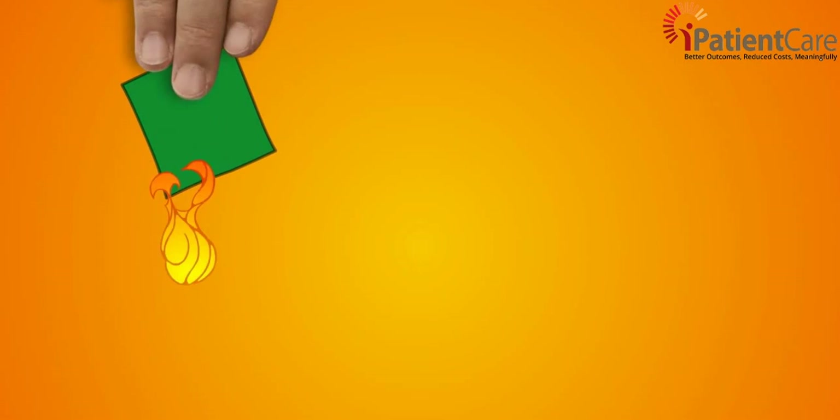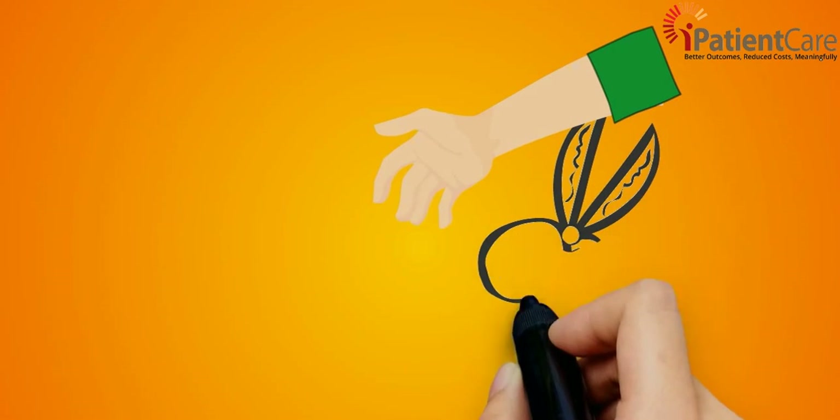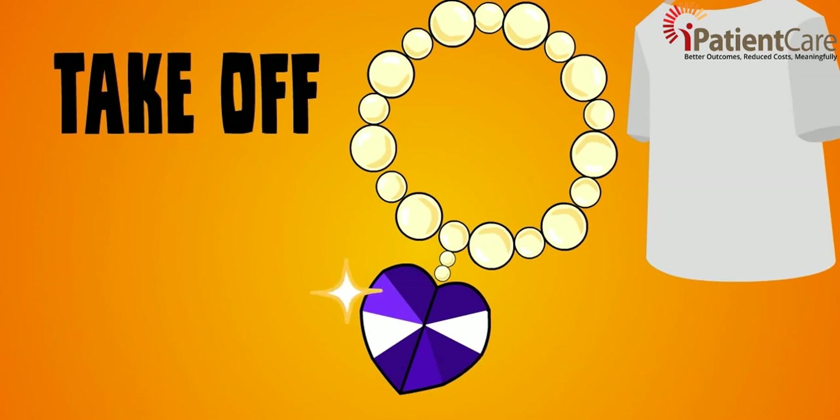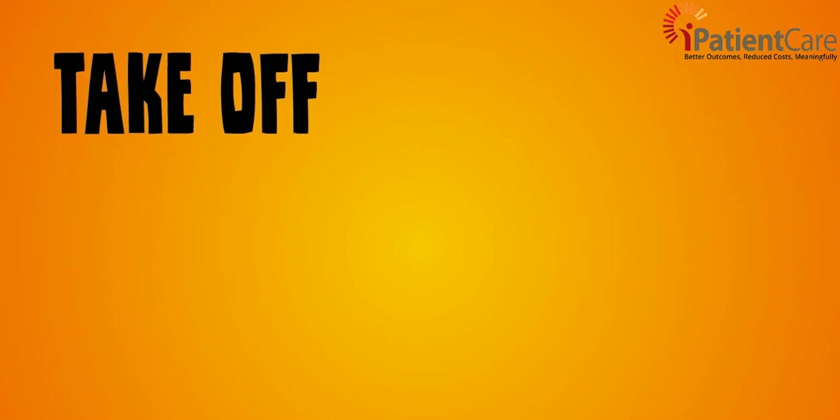Remove smoldering material from the person. Remove hot or burned clothing. If clothing sticks to skin, cut or tear around it. Take off jewelry, belts, and tight clothing. Burns can swell quickly.